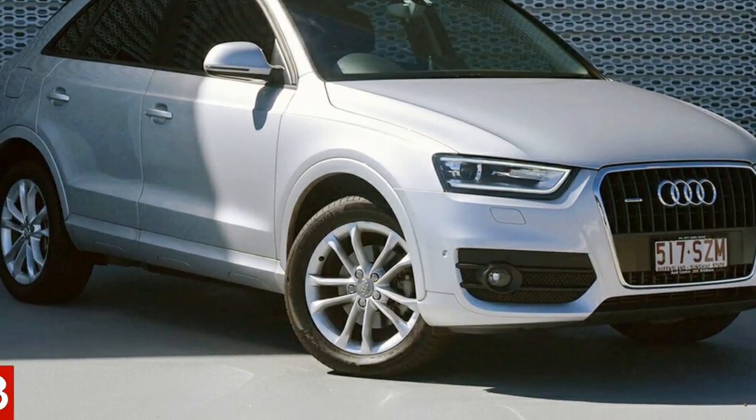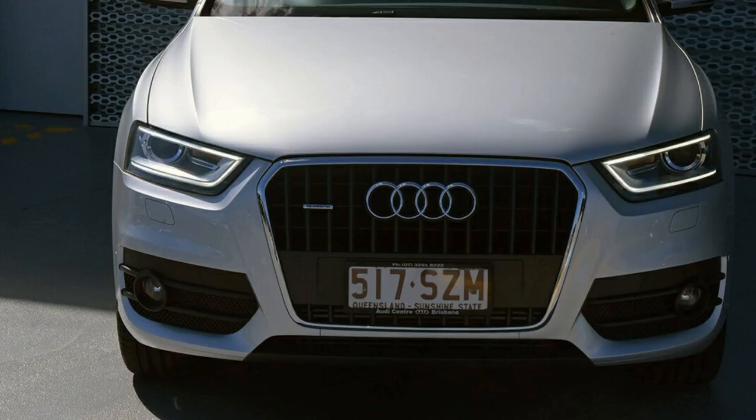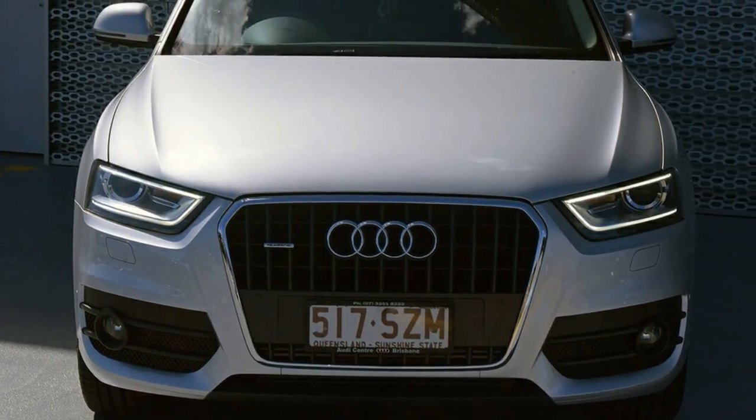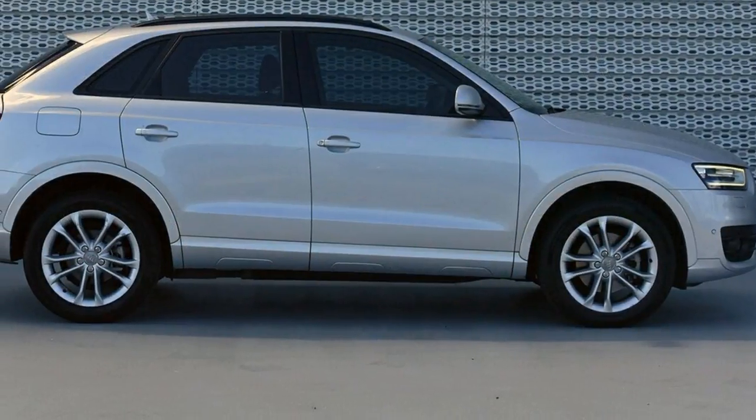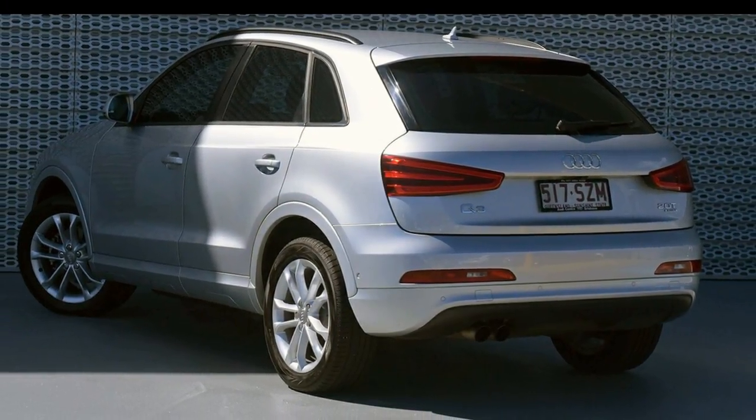You'll simply love this 2012 Audi Q3. This Q3 has an efficient 2.0-litre engine and a smooth shifting automatic transmission. The attractive silver exterior is complemented by its stylish interior.